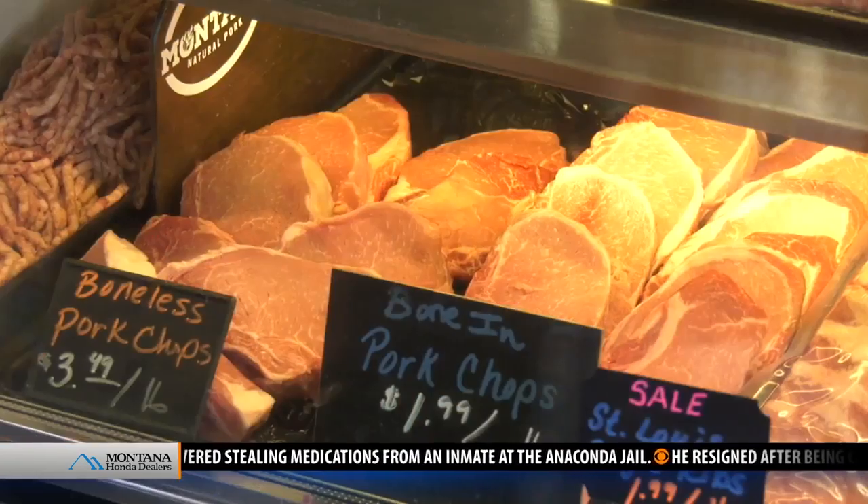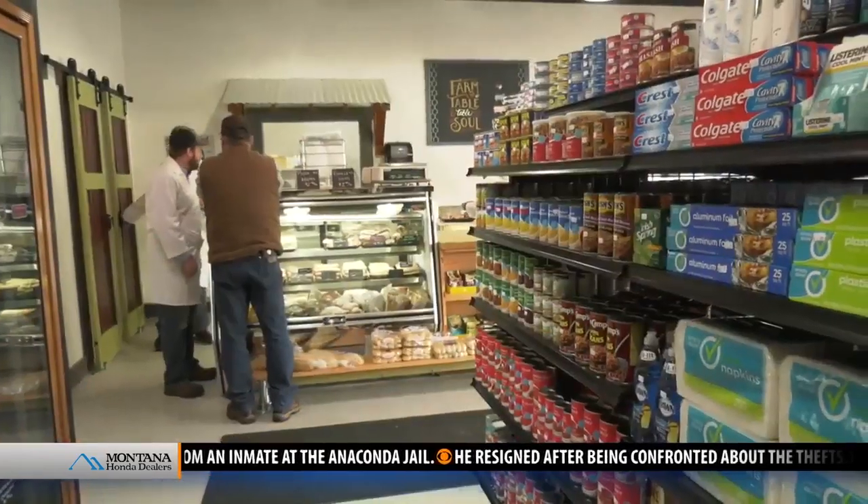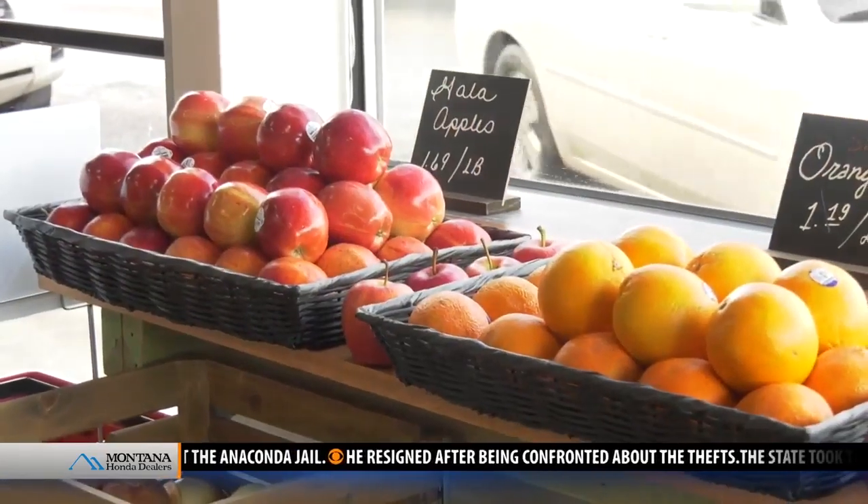The shop will sell meats processed locally and other groceries, and the owner likes that the shop is in a restored building and is able to serve an uptown neighborhood.